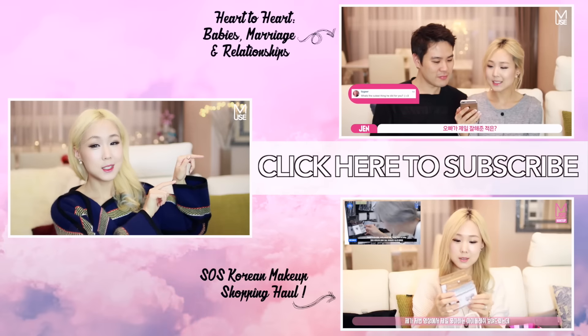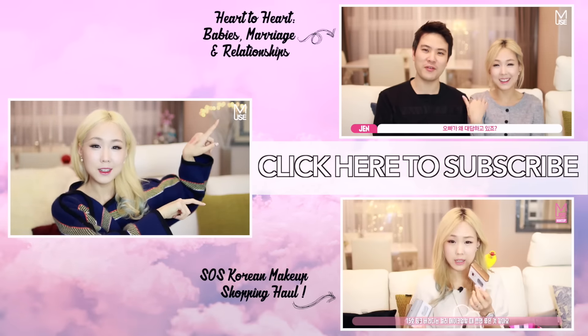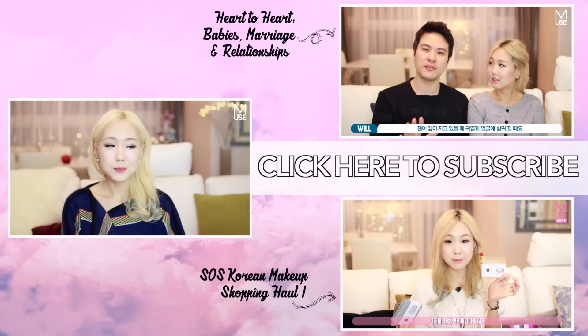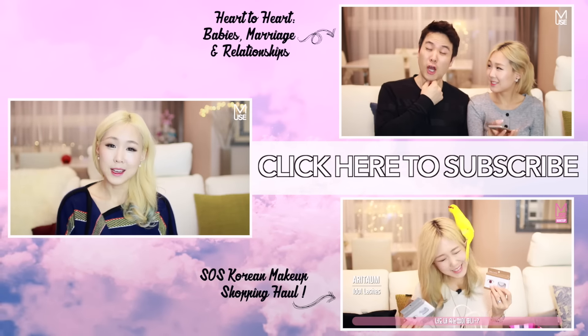Click over here if you would like to subscribe for more videos — I upload weekly. I've got some other videos here if you are interested in seeing them or haven't seen them already. I will see you guys all in my next video. I love you guys so very much.